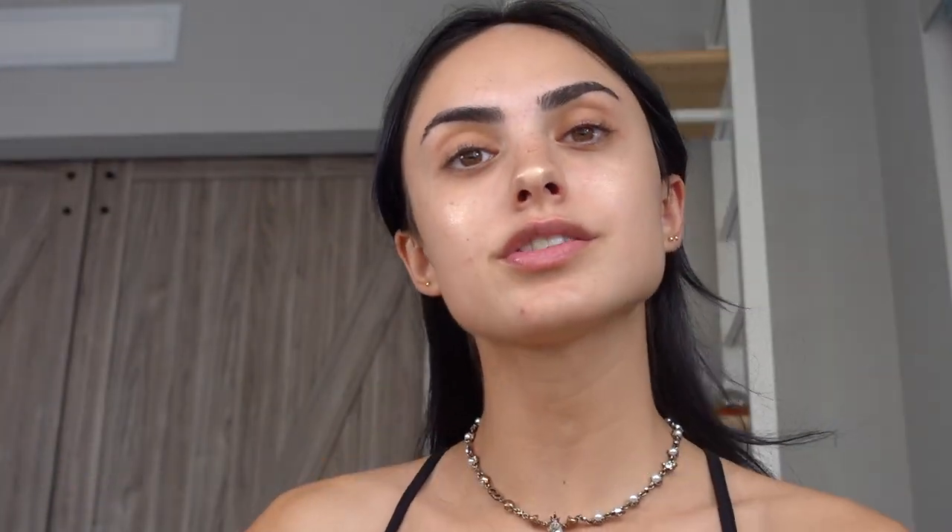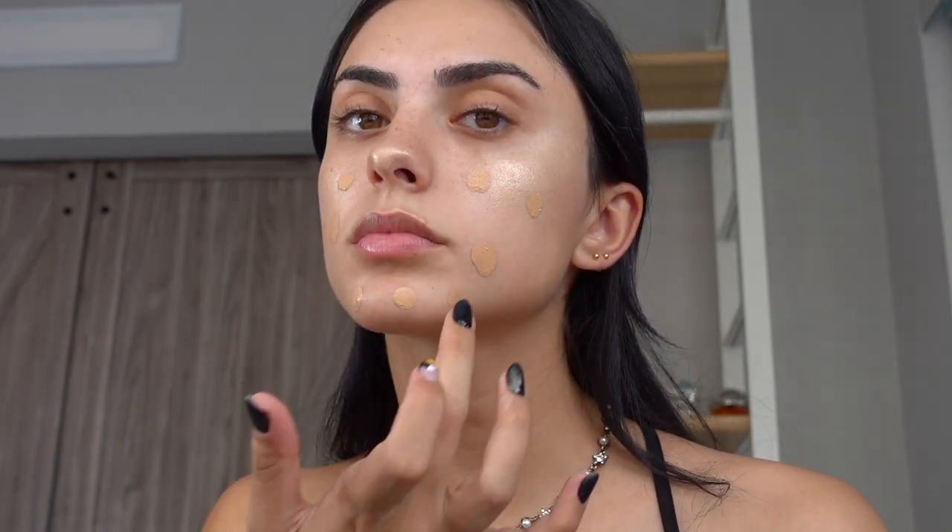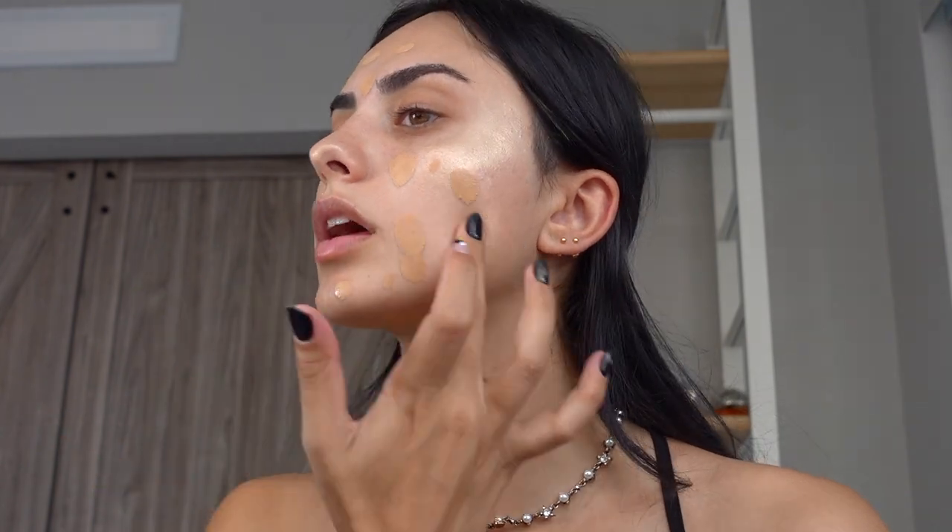Now on to foundation — I'm using the NARS Creamy Radiant. I love this foundation, it's my go-to at the moment especially for glam. I'm putting it on all over. I'm a little freaking out because the foundation might be a tiny bit tanner than my complexion.